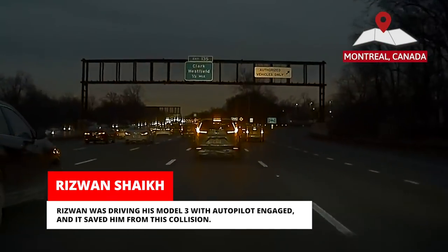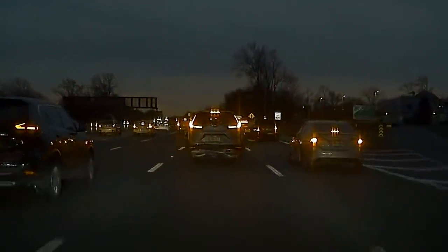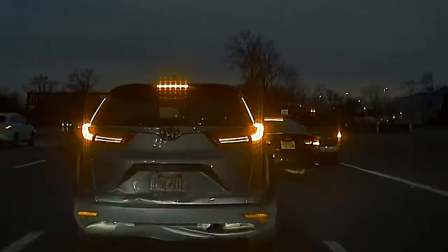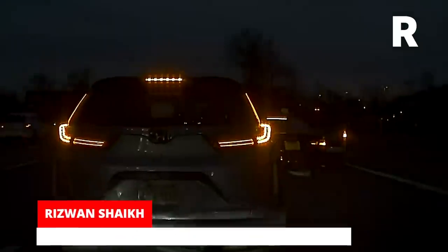Rizwan was driving his Model 3 with autopilot engaged and it saved him from this collision. Autopilot applied heavy braking and stopped just in front of the car ahead.